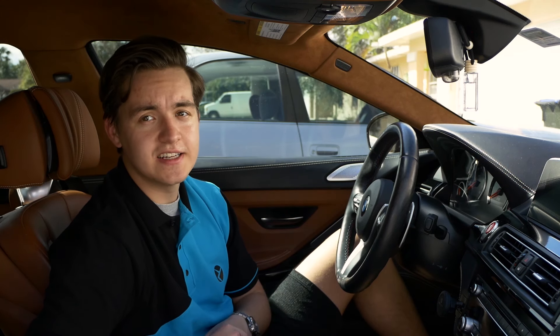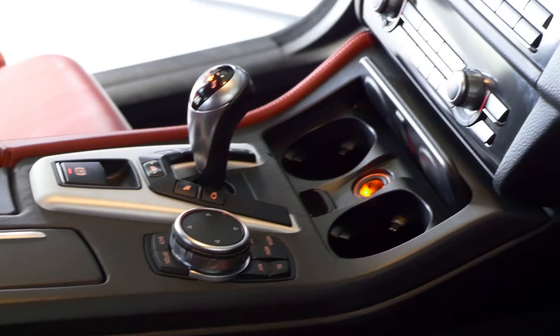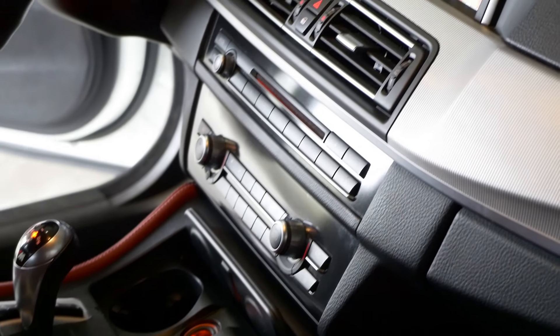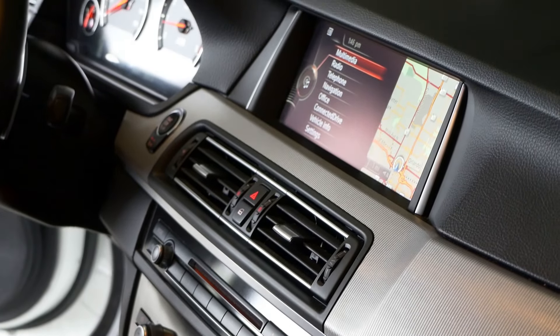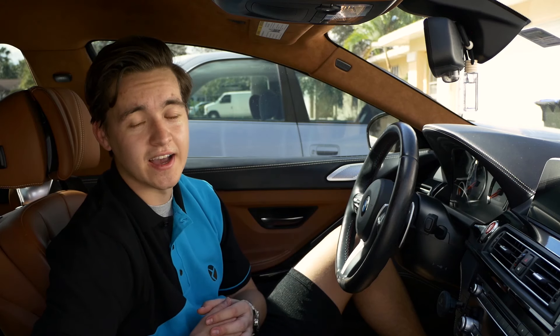To upgrade from CIC to NBT or NBT EVO ID4, it's going to require the typical hardware upgrades like a new screen, a head unit, an iDrive controller, as well as some trim pieces throughout. If you have NBT and want to upgrade even further, then we'll get into NBT EVO ID5 and ID6, which is what we'll talk about next.